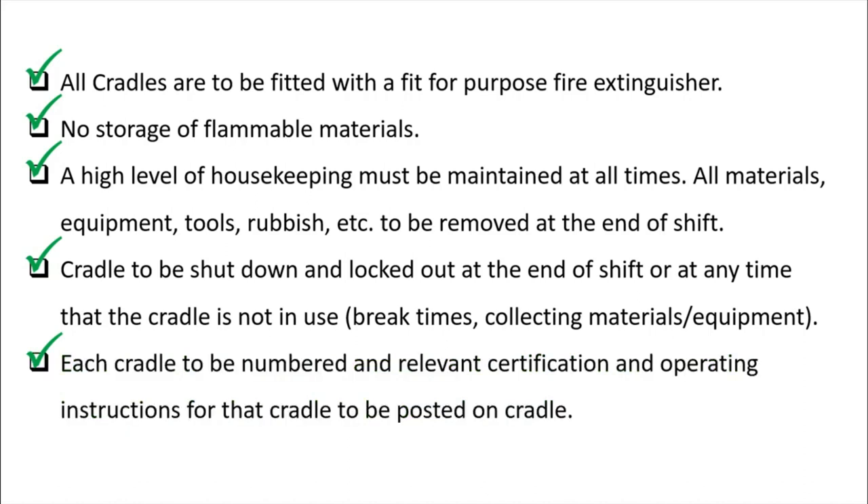Each cradle must be numbered and relevant certification and operating instructions must be posted on the cradle itself. For example, if you have 10 cradles on site, each one must have its own individual certification — one certificate cannot cover all cradles. Operating manuals must also be present on each individual cradle.